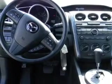Keyless entry. Power door locks. Power windows. Cruise control. Bluetooth wireless. AM FM stereo. And power steering.